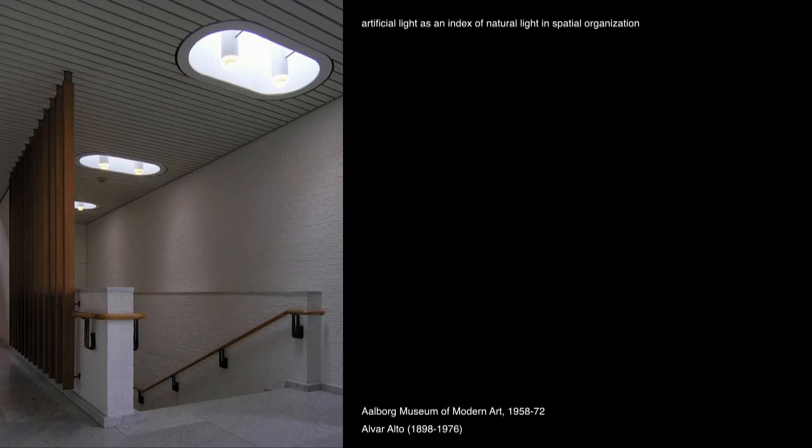There are two slides I want to start with as reference points — things that have been with us for quite some time. Many of you probably know Alvar Aalto's work. You may know the Aalborg Museum of Modern Art. This skylight is a typical detail that Aalto used: the integration of an artificial light within the light well of the skylight.